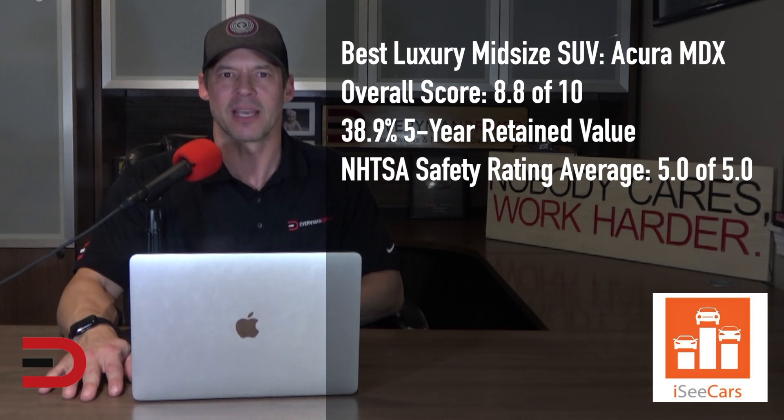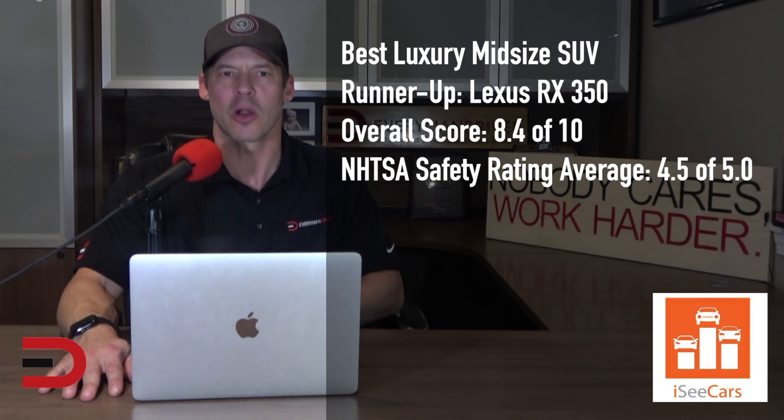The best luxury mid-size SUV runner-up is the Lexus RX 350, which shares a platform with the overall best mid-size SUV winner, the Toyota Highlander. The Lexus RX 350 earns praise for its elegant interior, drive quality, and below-average ownership costs.